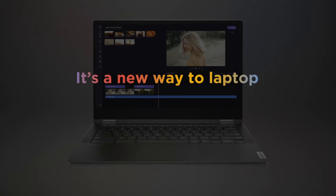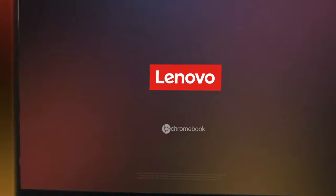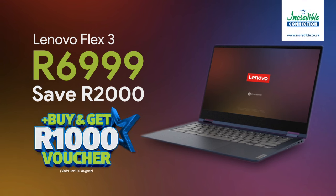Lenovo Chromebook. It's a new way to laptop. Buy it now at Incredible Connection from just 6999 and get a 1,000 rand voucher too.